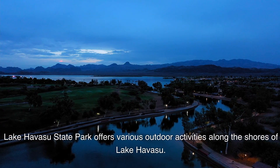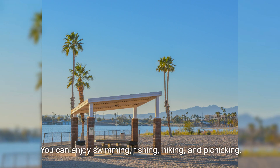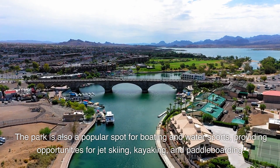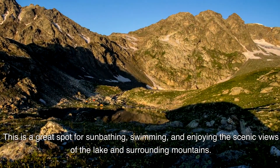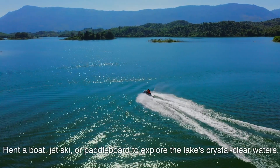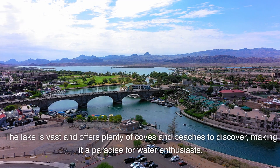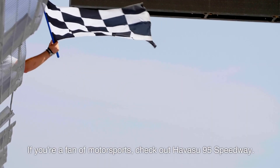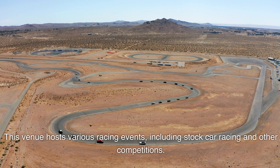Lake Havasu State Park offers various outdoor activities including swimming, fishing, hiking, and picnicking, and is a popular spot for boating and water sports such as jet skiing, kayaking, and paddleboarding. Lake Havasu is renowned for its boating and water recreation — rent a boat, jet ski, or paddleboard to explore the lake's crystal-clear waters, with plenty of coves and beaches to discover, making it a paradise for water enthusiasts. For motorsports fans, Havasu 95 Speedway hosts stock car racing and other events.